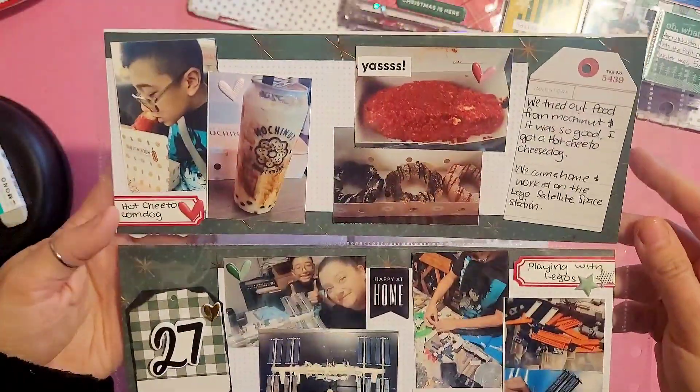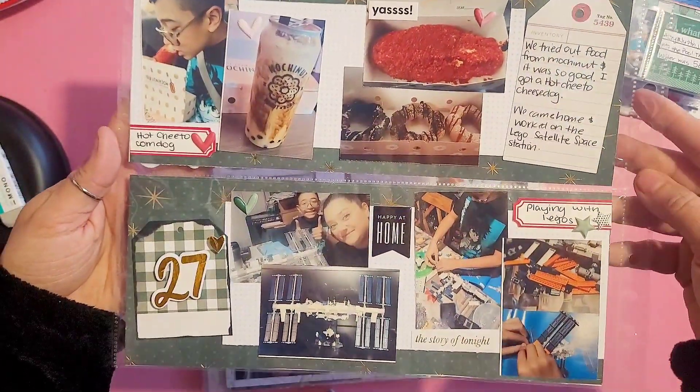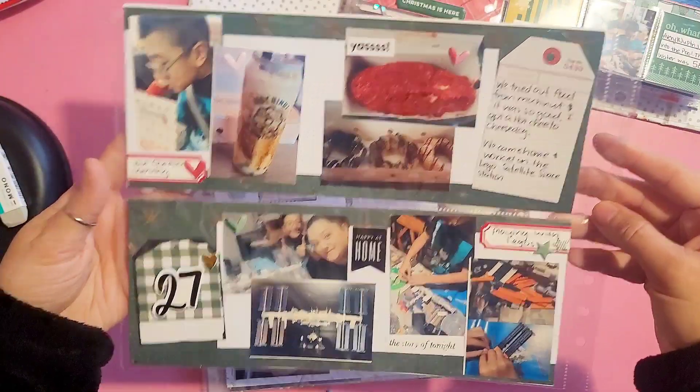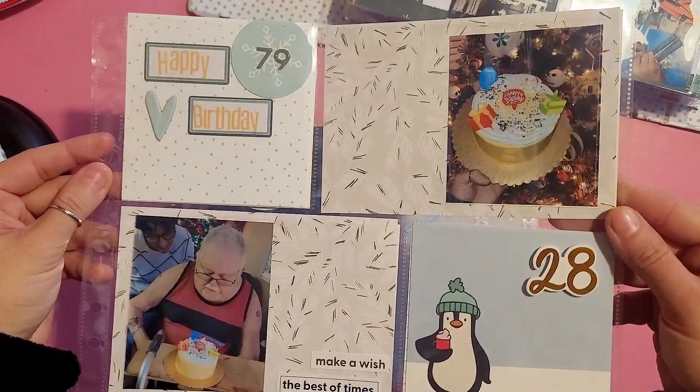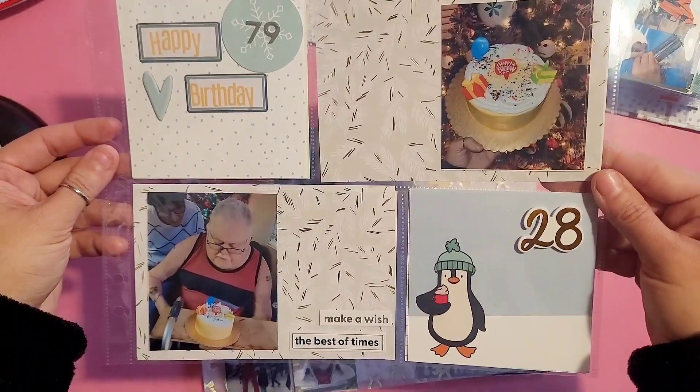Day 27, I just printed some photos of what we did — we played with Legos and tried out this new place called Mochi Nuts. Day 28, we celebrated my dad's 79th birthday; I still have to add a few birthday stickers but that's fine.